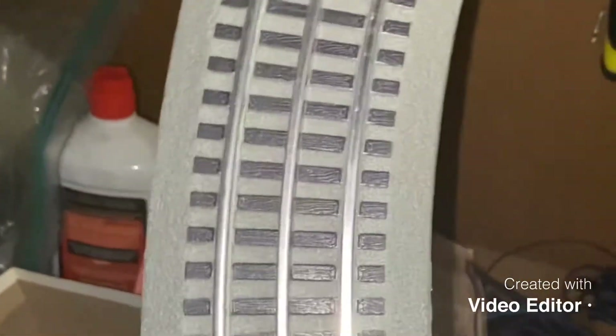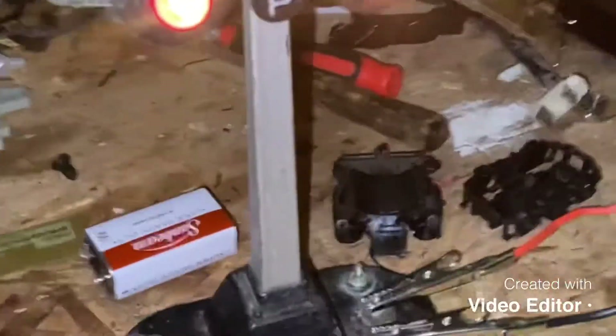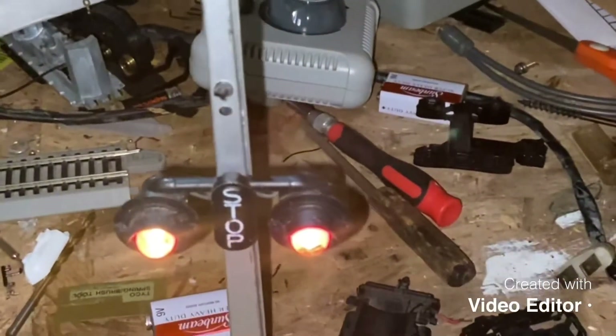Last but not least, I got O36 Fastrack here in case I want to maybe in the future run some O-gauge stuff. Well guys, hope you enjoy this video, take care, have a good one, and may God bless.